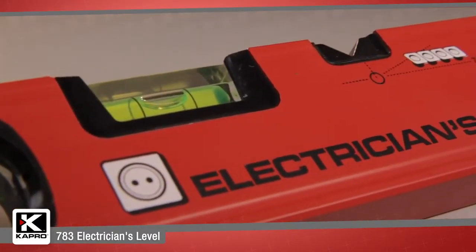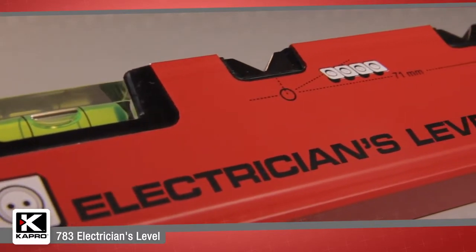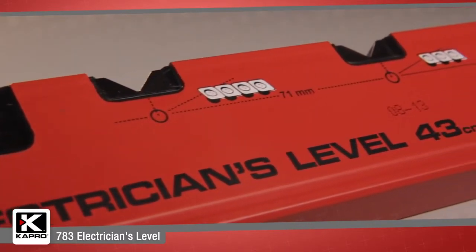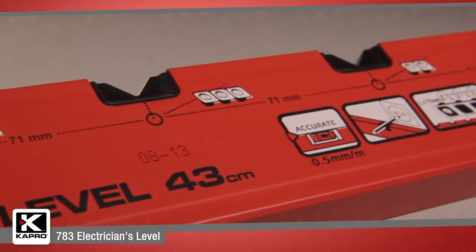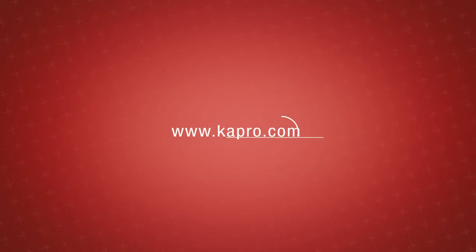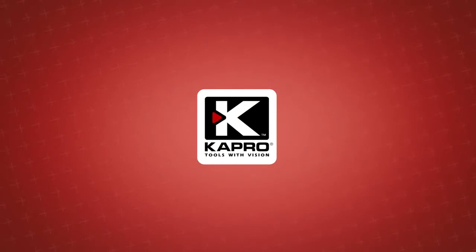The 783 Electrician's Level is a unique and innovative design which makes it the easiest way to quickly and accurately line up electrical sockets. Be sure to see what other cutting-edge innovations Capro has to offer at capro.com. Another innovative solution by Capro.